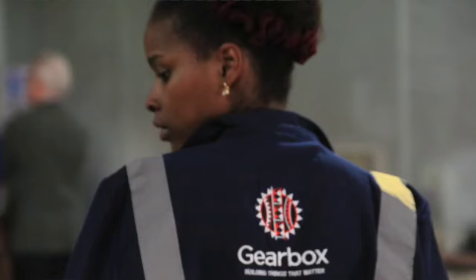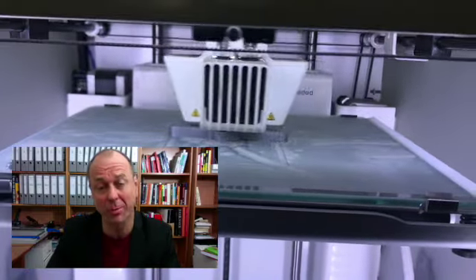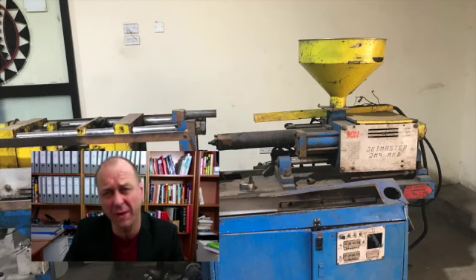And if you want to prototype your product, you go to a fab lab like Earbox. There you can use a 3D printer, automatically equip your PCB, or use their device for injection molding. This is rather an old model, but anyway.